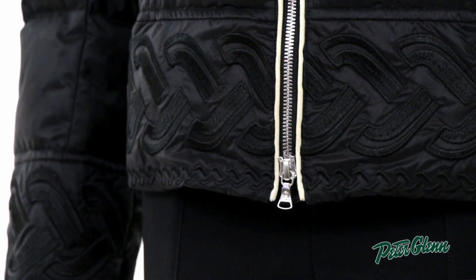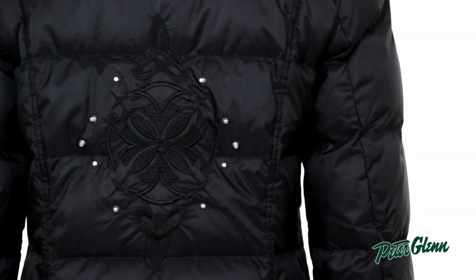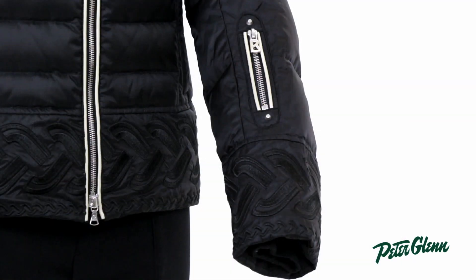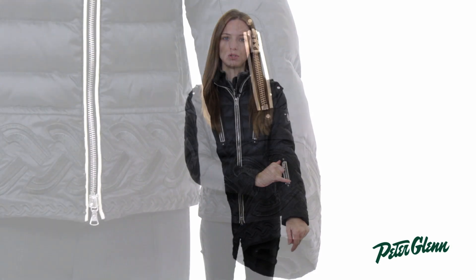Along the bottom band here, it's embroidered all the way around, and there's also a unique embroidery on the back with metal stud details around it. There are details at the cuffs as well as suede trims along the zippers, so there are a lot of really high-end touches to it.